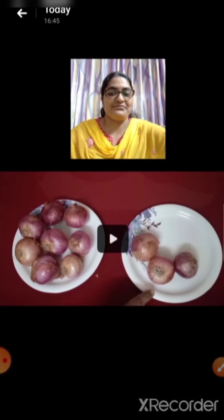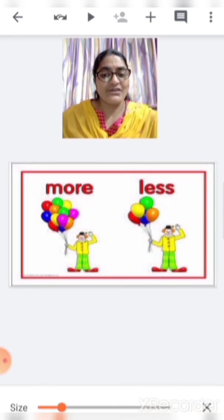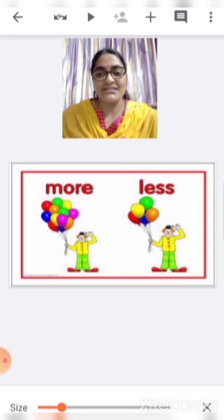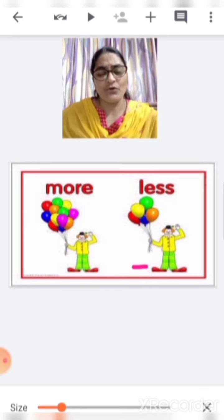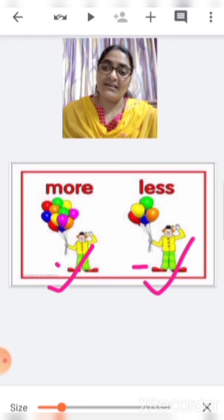Understood, children? Here you can see there are 2 clowns and they are having balloons in their hands. Let us see which clown is having more balloons. This clown is having more balloons? No. This clown is having more balloons? Yes. This is more and this is less.